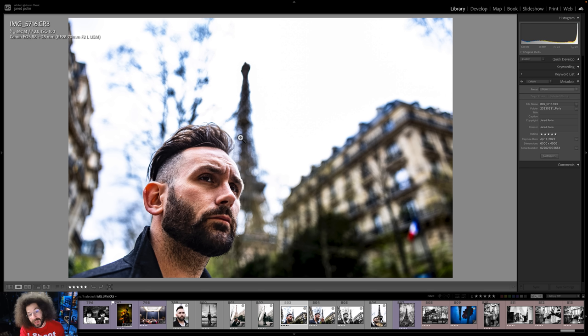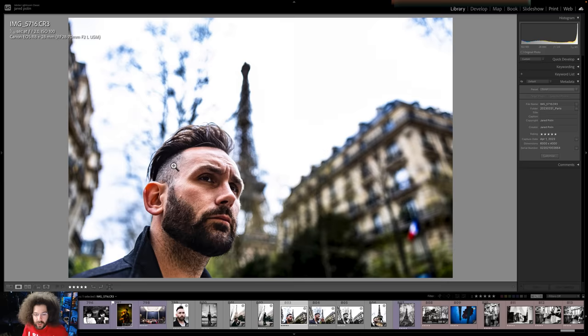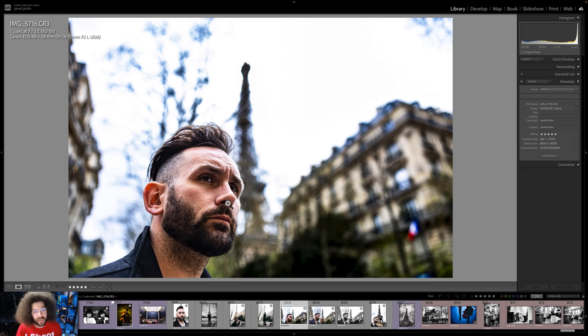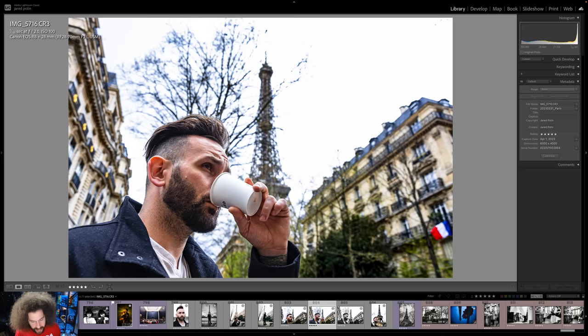I'm not saying you shoot at f/2, f/1.2, or all the way wide open, because it's almost like you're totally getting rid of the Eiffel Tower in this case. That's another tip: if you're trying to get an environmental portrait but you shoot wide open at f/1.2, f/1.4, or f/2 and you still can't tell what the environment was, then what was the point? You want to tell the best story possible. We can see the French flag and the Eiffel Tower in the background — incorporating the tower, but not just blatantly right in your face.